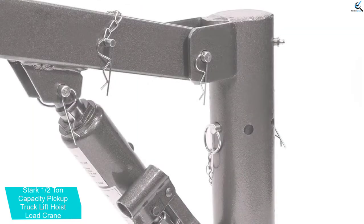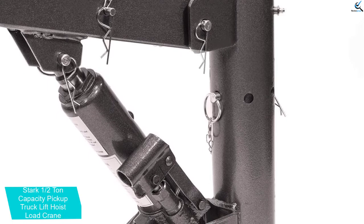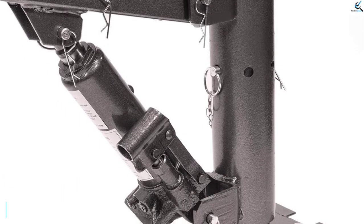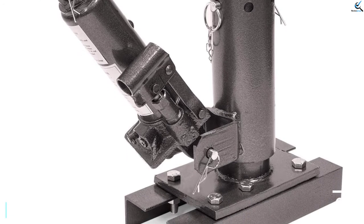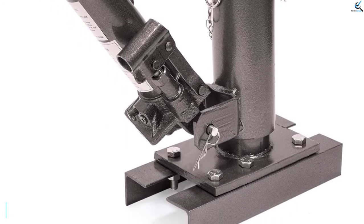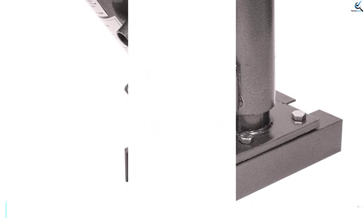The telescopic boom transports items weighing between 500 pounds and 1100 pounds. Moreover, this truck crane features a 1-inch hook which has a safety latch. The lifting hook is easy to attach to cargo, and this generally makes the truck crane insanely easy to use.